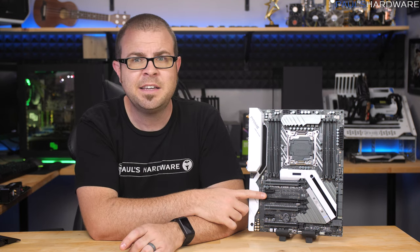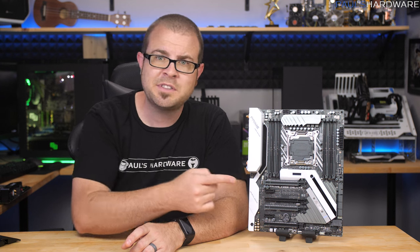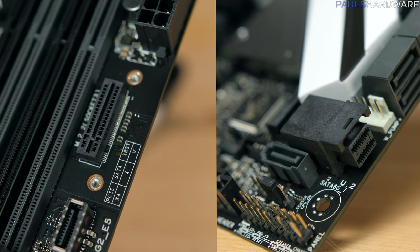You get to choose between the second full-length PCIe x16 slot and your front panel USB 3.1 port. You also get to choose between the bottom full-length PCIe x16 slot and a couple more SATA ports, and the vertical M.2 and the U.2 connector share bandwidth.